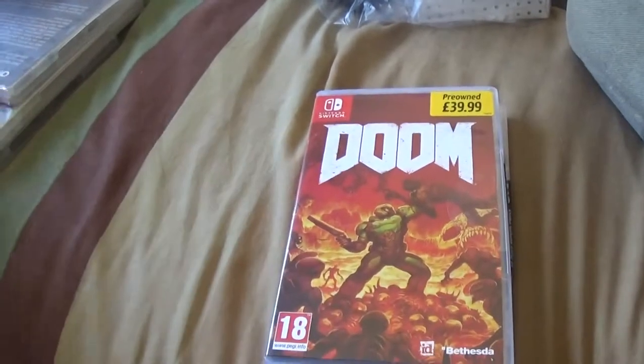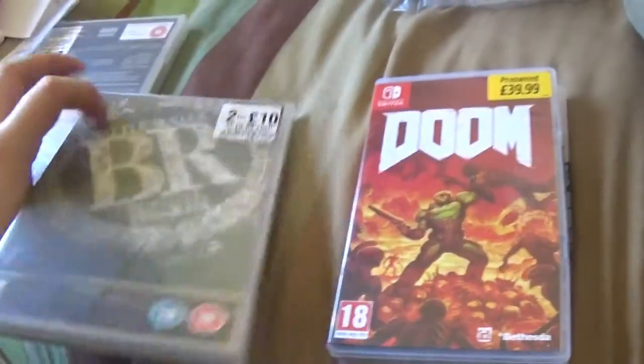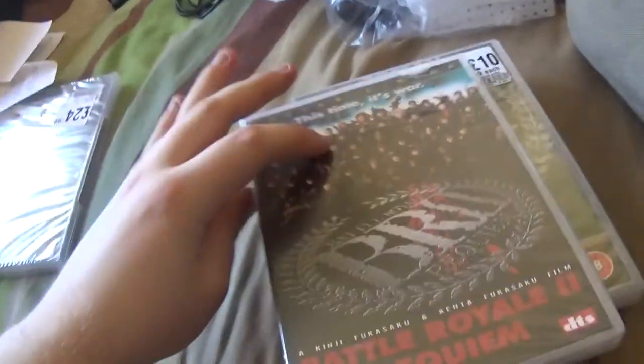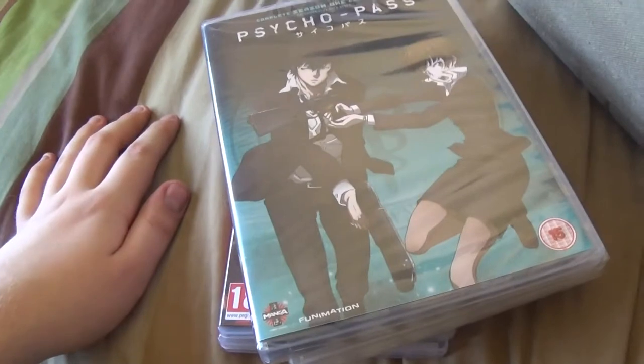Octopath Traveler, Doom, and a bunch of receipts. I've also got some more DVDs this time: Battle Royale, Battle Royale 2, and Psycho Pass. I didn't find any Takeshi Miike — I think there was Audition and Ichi the Killer, and that's about it. I'm trying to look for more extreme kind of movies, like Texas Chainsaw Massacre and other stuff.